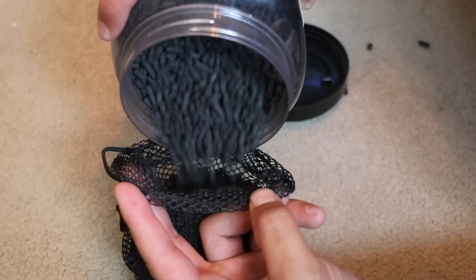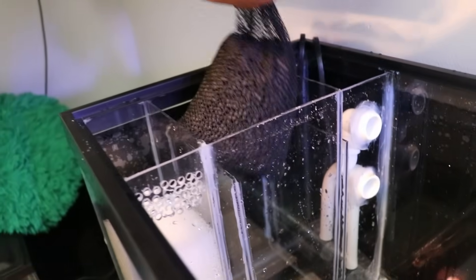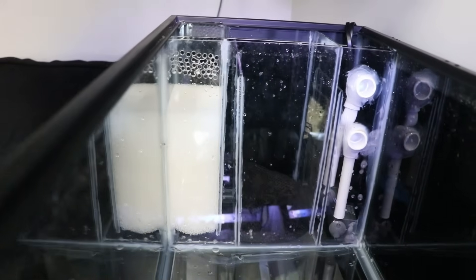It's important to add the right stuff. In my filter, I'm putting carbon and a sponge — that's pretty much it. The sponge filters large debris, and the carbon removes discoloration and odors that might be left behind by poo. It also makes my room not smell like kelp and ocean. And now our tank is ready for life.